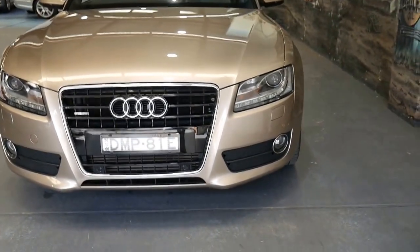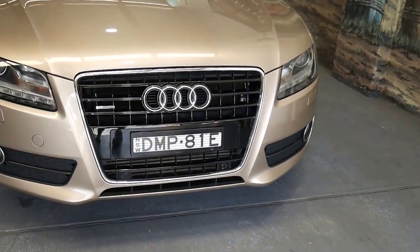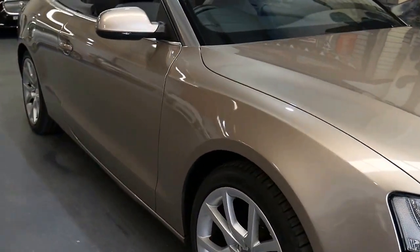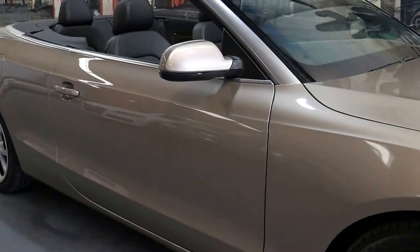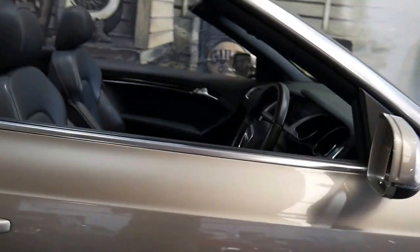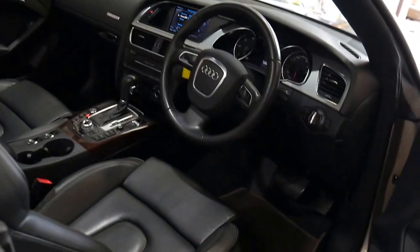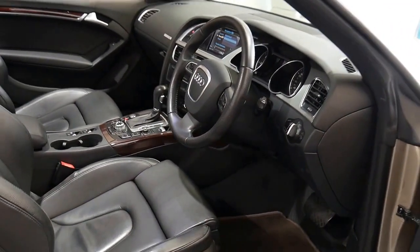What an absolutely stunning car this 2010 Audi A5 Cabrio is, in all-wheel drive Quattro in this stunning champagne colour. Ladies and gentlemen, we are the Old-Timer Centre in Marrickville, New South Wales, and today we're very proud to offer you this stunning three litre turbo diesel convertible.